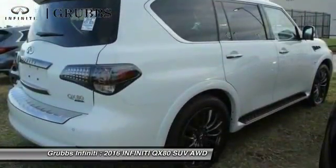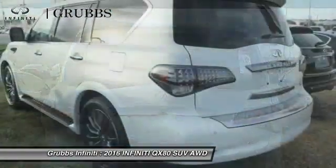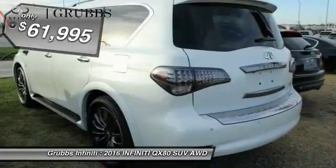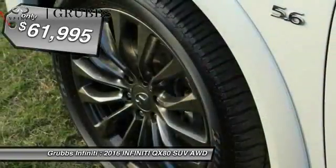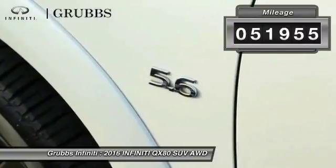It packs a strong engine, excellent manners, and a well-equipped cabin. The QX80 is the most fuel-efficient of its kind and is priced below $65,000. This vehicle has less than 55,000 miles.